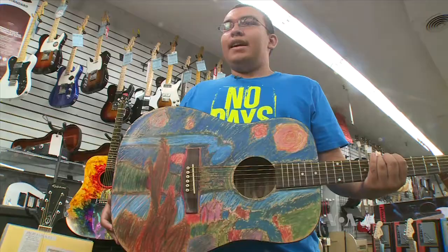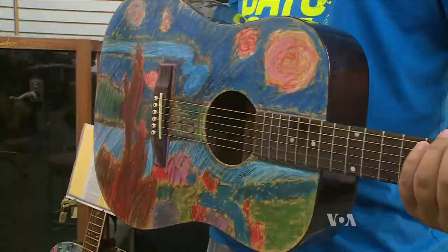Edwin Zelaya called his piece Star Guitar. It is inspired by Vincent Van Gogh, and his artwork is very special to me.